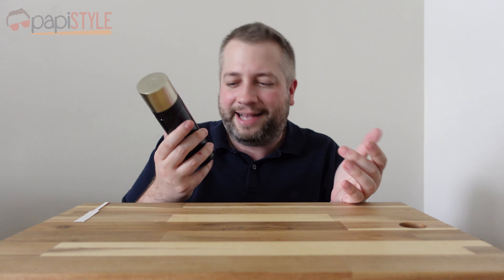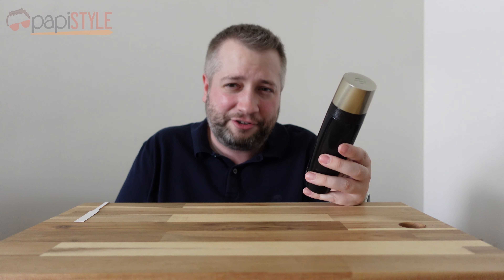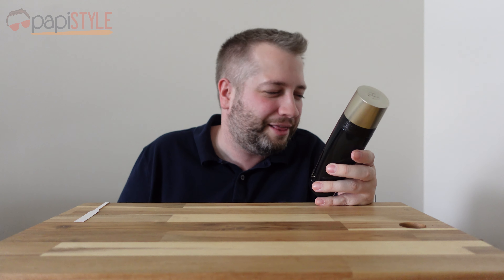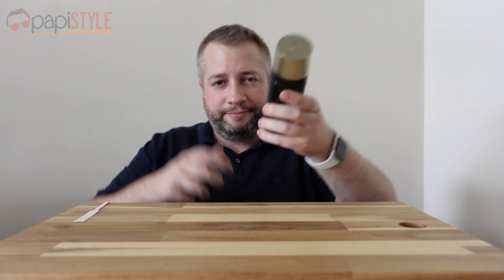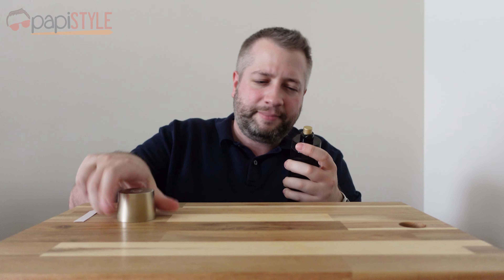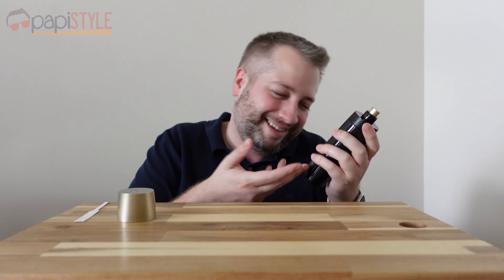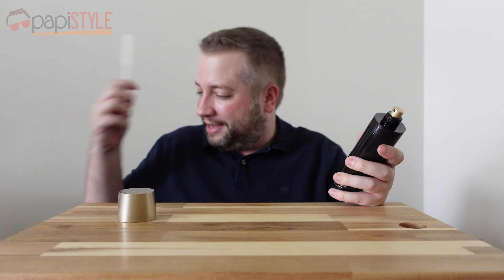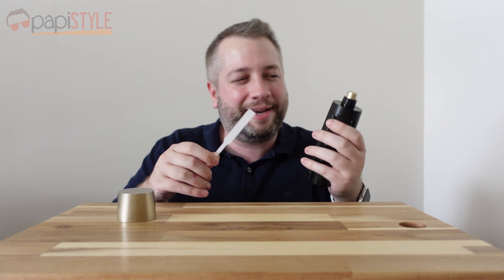Next up we've got the one I believe they released last year — it's the Eau de Parfum. This one was supposed to be a more concentrated, stronger, bolder take on Armani Code. They describe it as ambery woody, about a three out of four on their strength scale. It's got tonka bean, but also cedarwood and lavender. Same style bottle, just a different cap. I've been wearing these all week testing them out to give you the best opinion.